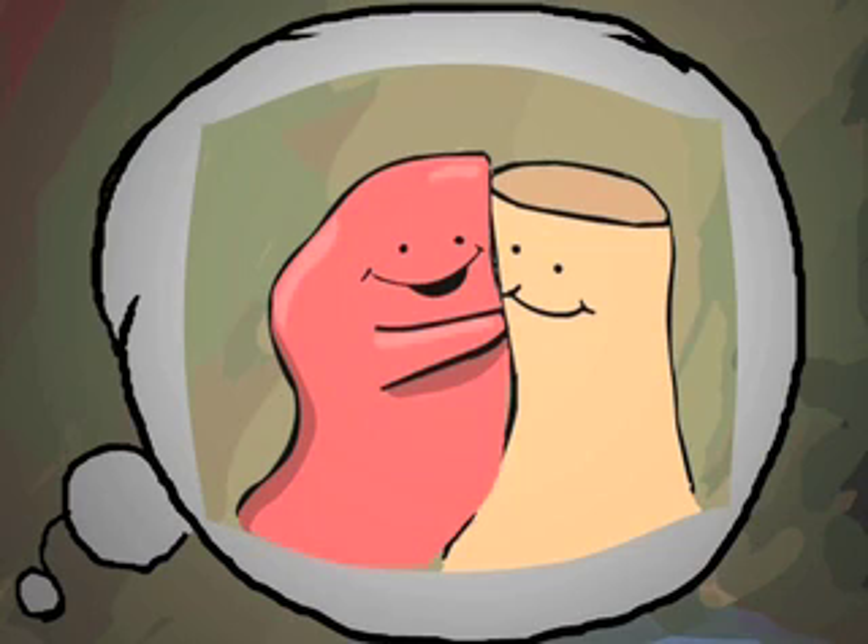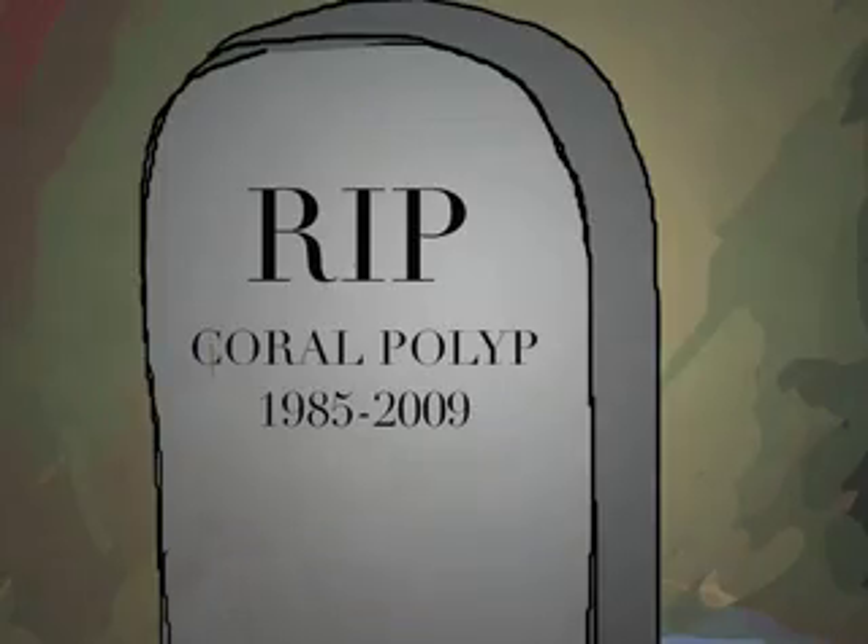Like any breakup, coral and its symbiotes can get back together. But when they don't, it's called catastrophic bleaching and can lead to coral death.